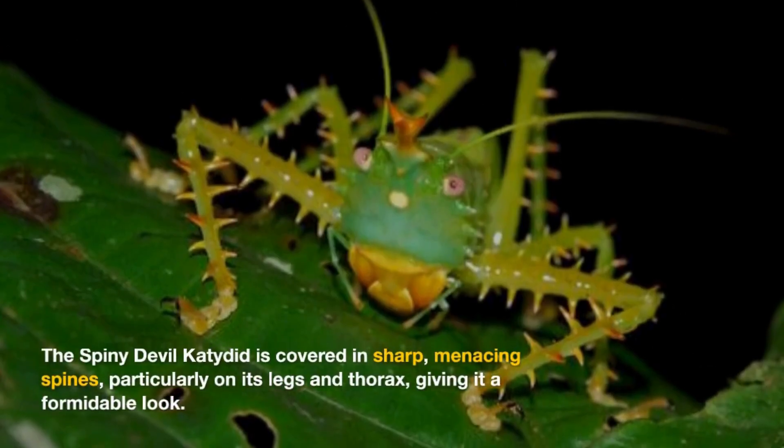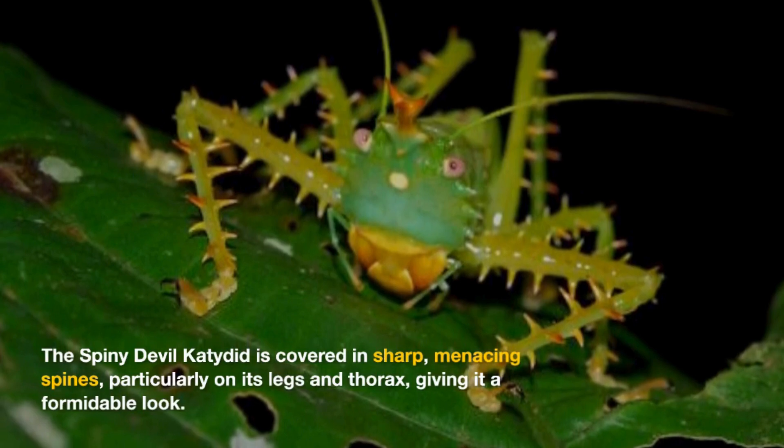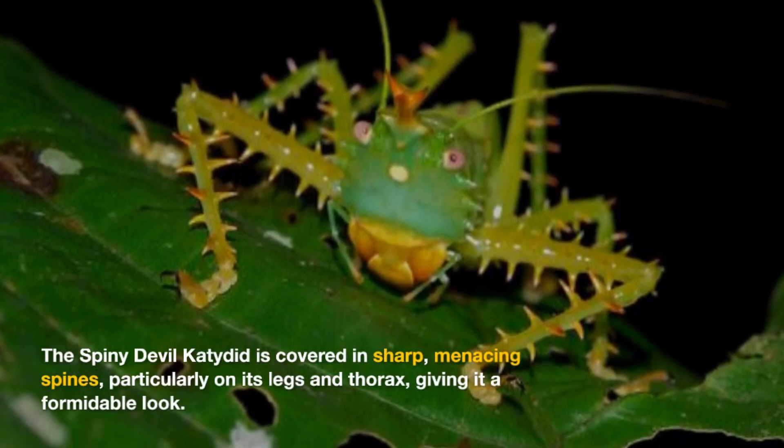The Spiny Devulcatedid is covered in sharp, menacing spines, particularly on its legs and thorax, giving it a formidable look.